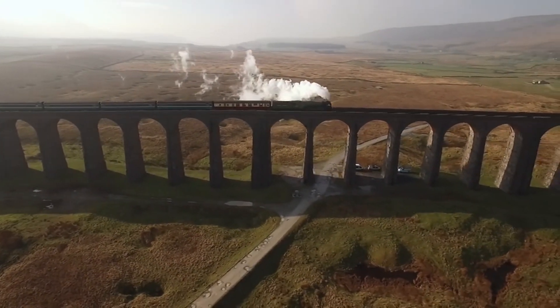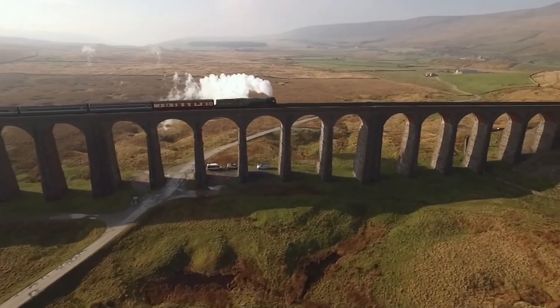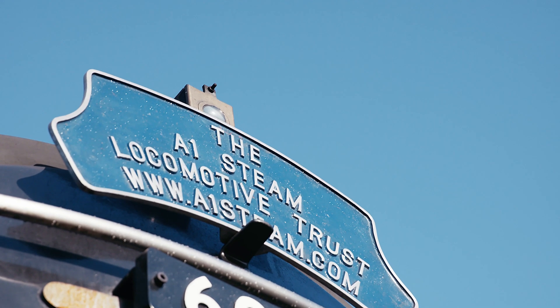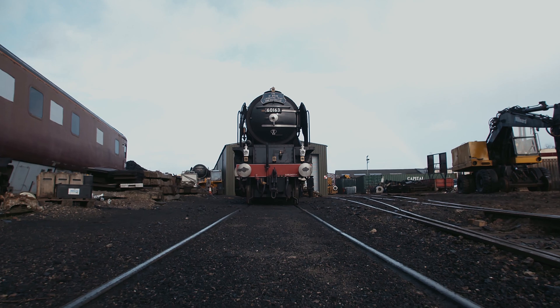When the engine first moved here at Darlington on a beautiful summer day in front of the press, that was just the most amazing moment really. When this thing, which was just an engineering project to us before that, became a living steam engine.